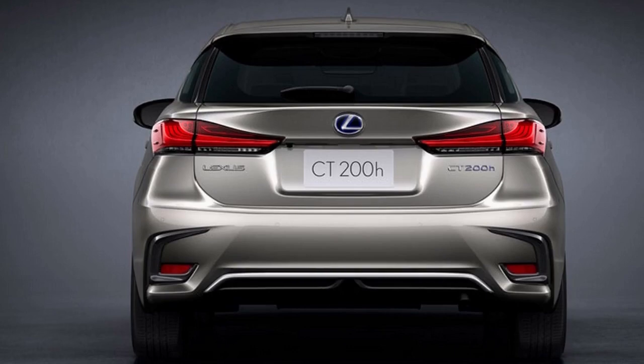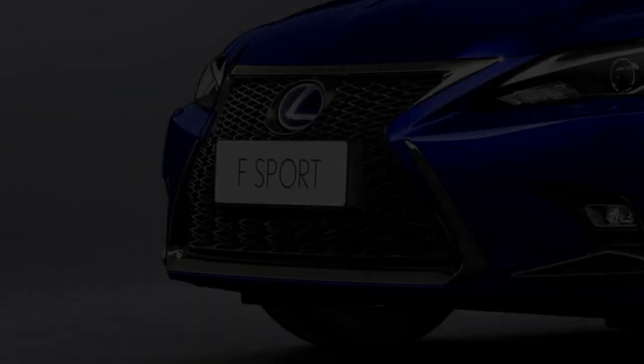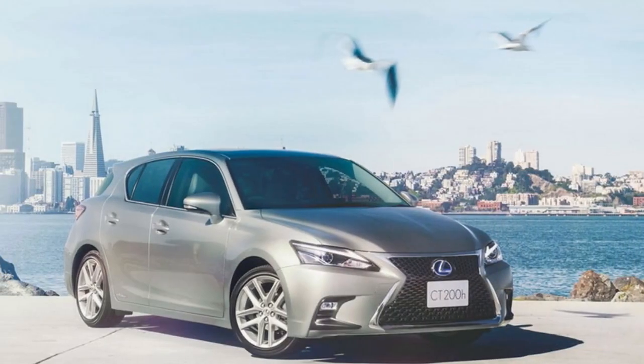The hybrid powertrain, of course, provides Lexus's smallest model with great fuel economy, at least in the city and around the suburbs where there is greater opportunity to limit the use of the 1.8-liter petrol engine and rely on the electric motor alone.